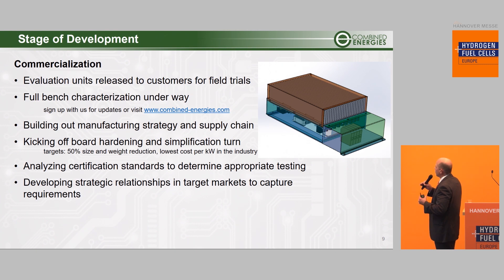Our stage of development: we have released units to customers for field trials, and at the same time we're doing a full system characterization in the lab. With information from both the field and the lab, we can take the next step in hardening the device. Our target is to reduce the size — from about the size of a laptop — by 50% and weight by 50%, and our goal is to be the lowest-cost power electronics in the industry. We're also analyzing certifications to determine what we need to pass in order to be a widely deployed commercial product.